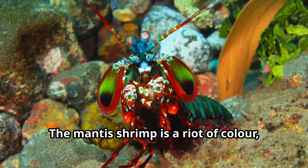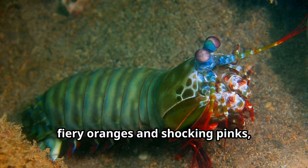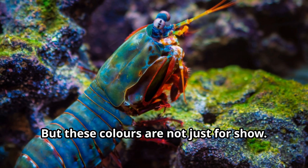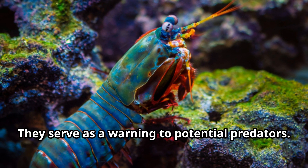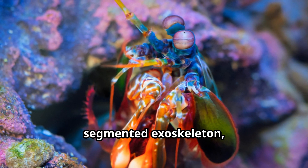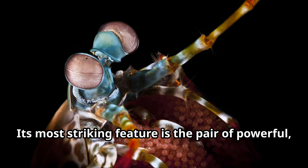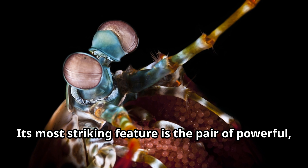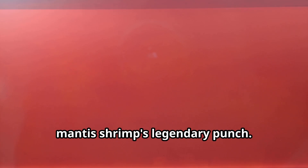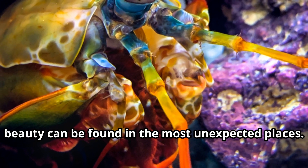The mantis shrimp is a riot of color, a living kaleidoscope on the ocean floor. From vibrant greens and electric blues to fiery oranges and shocking pinks, their exoskeletons are a dazzling display of nature's artistry. But these colors are not just for show — they serve as a warning to potential predators. The mantis shrimp's body is encased in a tough, segmented exoskeleton, much like a suit of armor, providing protection from predators and the rigors of its environment. Its most striking feature is the pair of powerful, club-like appendages — the weapons that deliver the mantis shrimp's legendary punch.